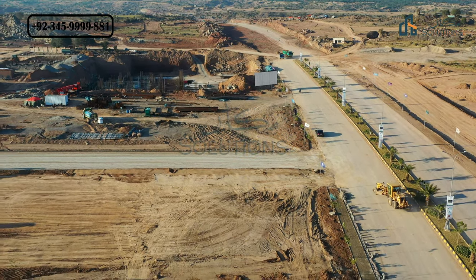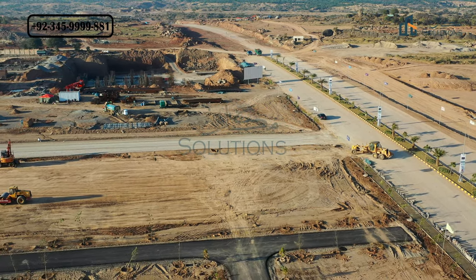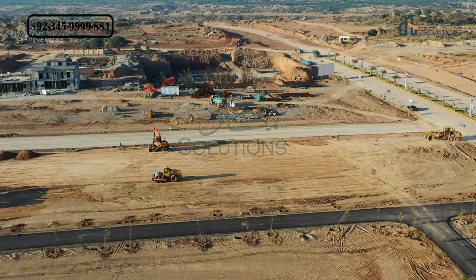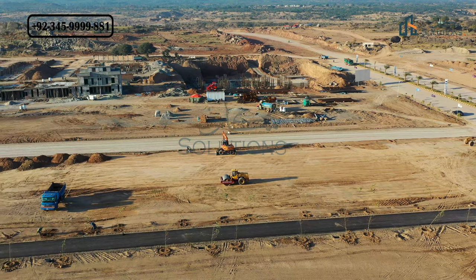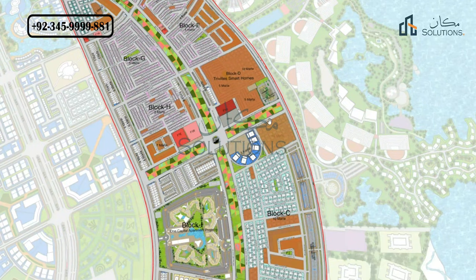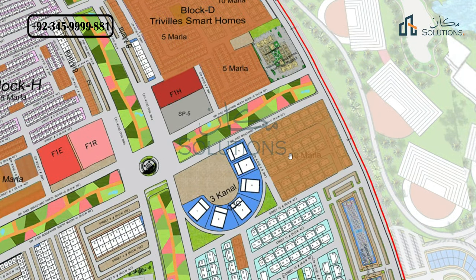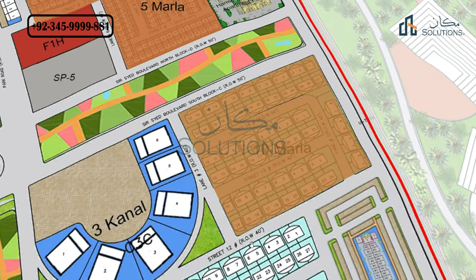Now let's start with the map, which shows the location — this is the update video. I will tell you the details of the site and the real-time images, but first let's talk about the map and which area is located on which site. In this video, we can see the main map.